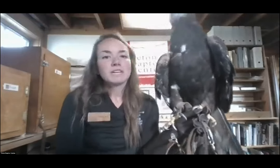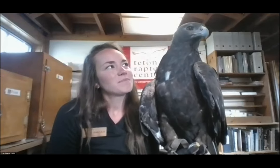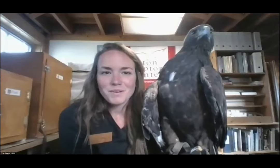Frost is an American Kestrel. He is anywhere from five to eight years old — we don't know because he was an adult when he joined our team. This guy was a victim of something happening to him during migration. He migrated probably from somewhere up in the Wyoming area, maybe down into Colorado, making his migration south for the winter. These guys are not made for cold weather — six feet of snow is going to be a little challenging for this kid to find food.